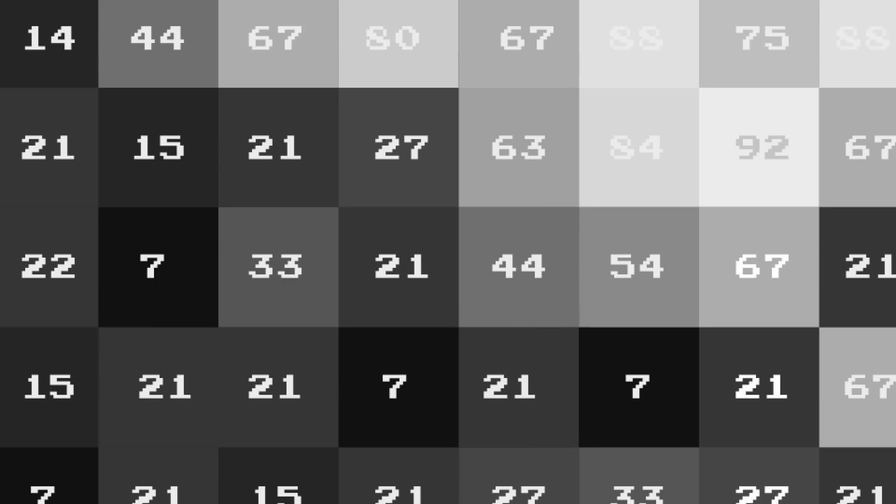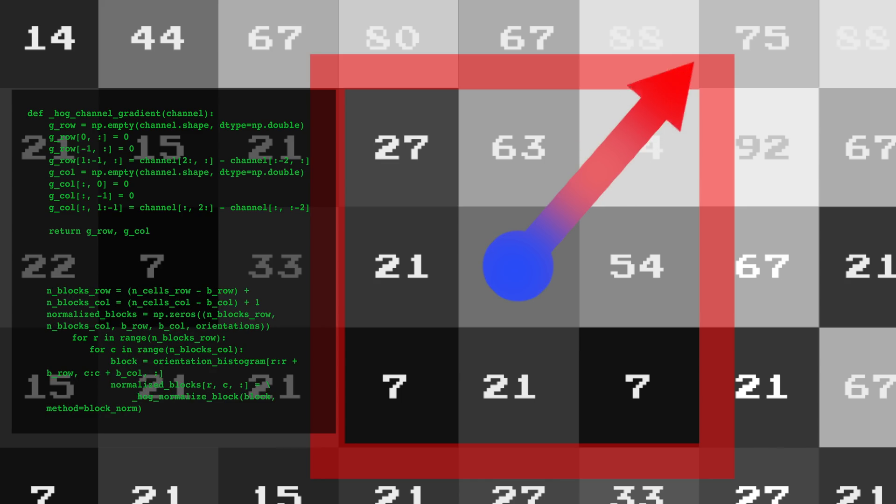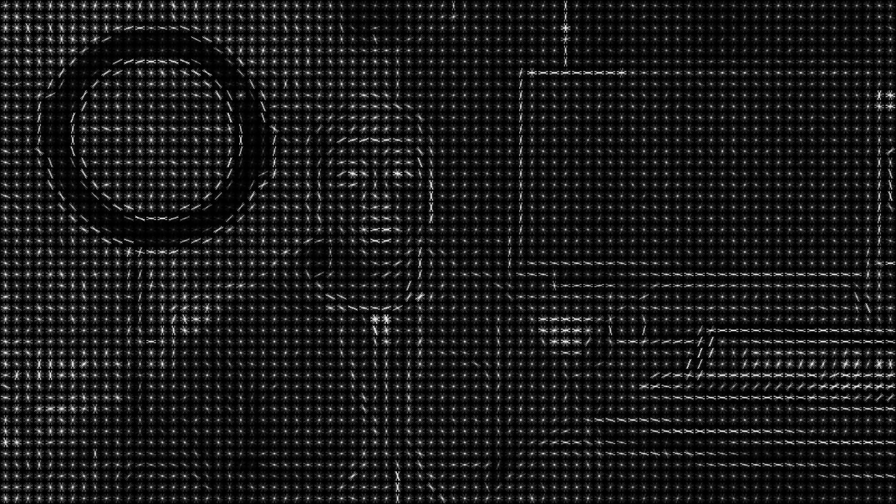First, you interpret the scene in a way the computer understands. We decolorize the picture and are only worried about the amount of brightness at each pixel. We can then look at the surrounding pixels and calculate a vector that shows the direction and intensity of the change in brightness. We can do this at every point to get a histogram of oriented gradients, or HOG. All of this tells the computer that when there's a strong difference, there's an edge.